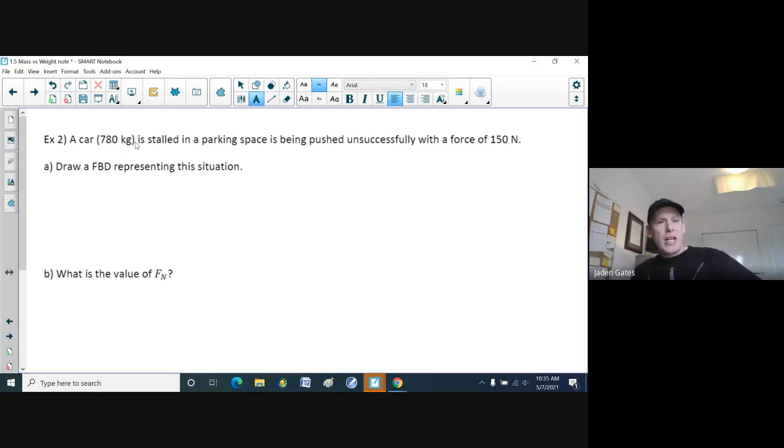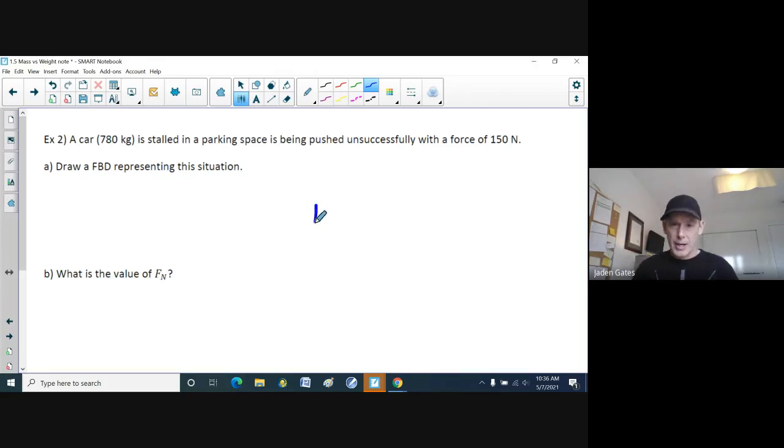Example two: a 780-kilogram car is stalled in a parking lot and is being pushed unsuccessfully with a force of 150 Newtons. Draw a free body diagram representing this situation. In a free body diagram, I always draw a block with the mass inside — so this is 780 kilograms. The car is being pushed, so I'll call this F of A — the applied force — which is 150 Newtons.